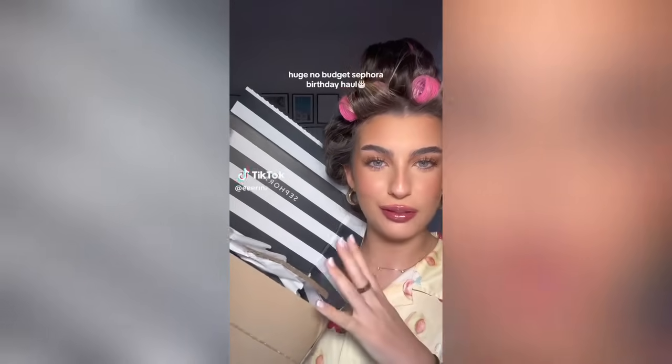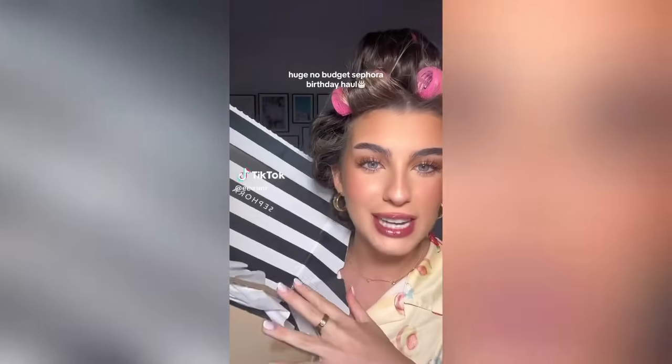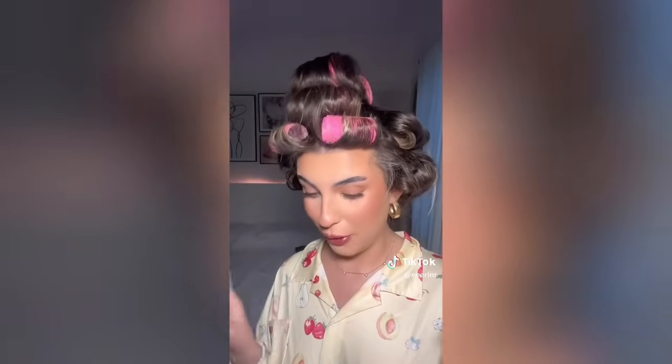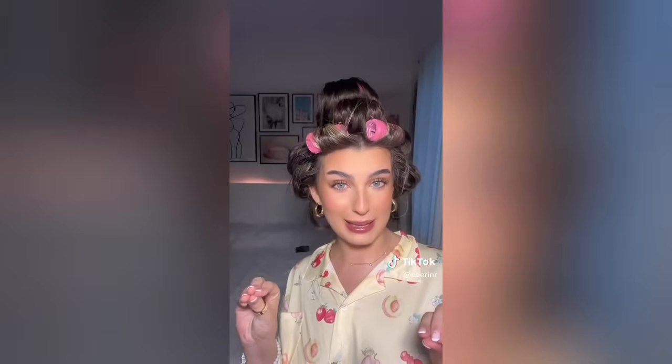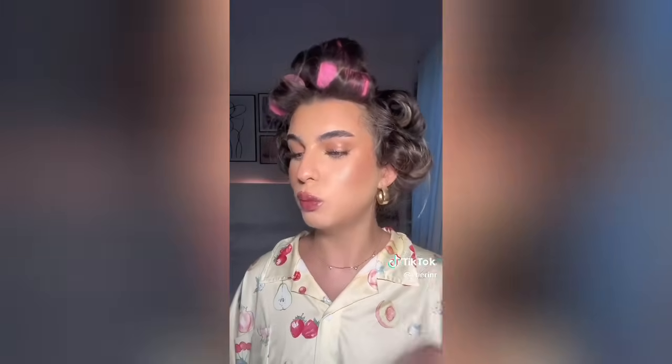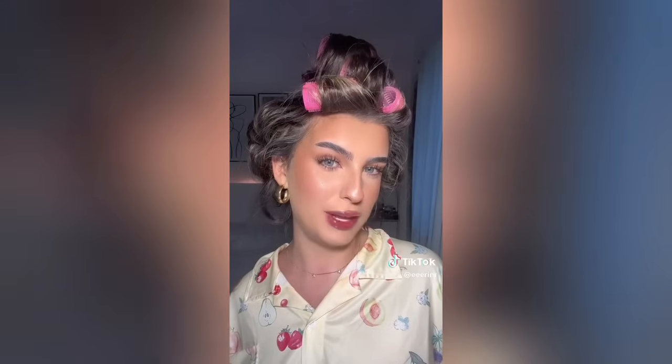I did an order on Sephora for the first time ever and I did not hold back. There's also a little Sephora goodie bag in here - I'll leave that till the end as a surprise. This order came about because I was looking for skincare - I just went on for a moisturizer and ended up with £300 worth of products. But it's okay.